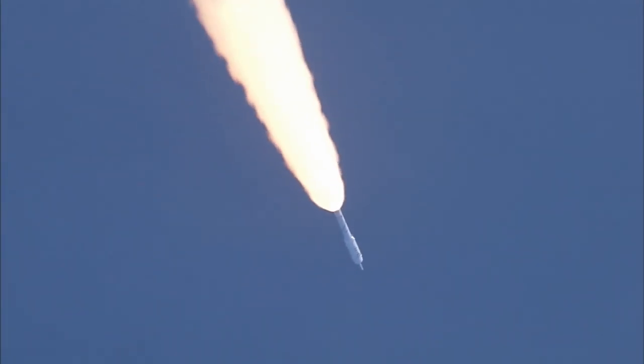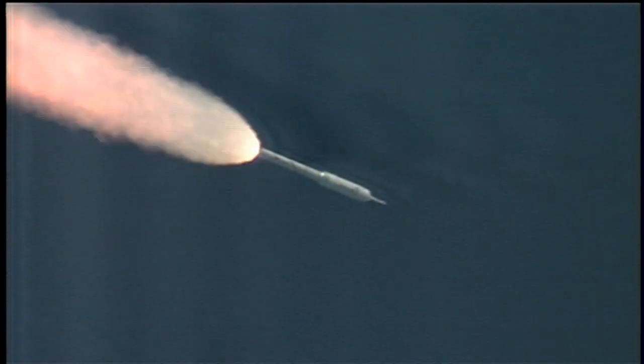T-plus 80 seconds. We've started our Supersonic Large Amplitude ID maneuver PTI. We see the response.